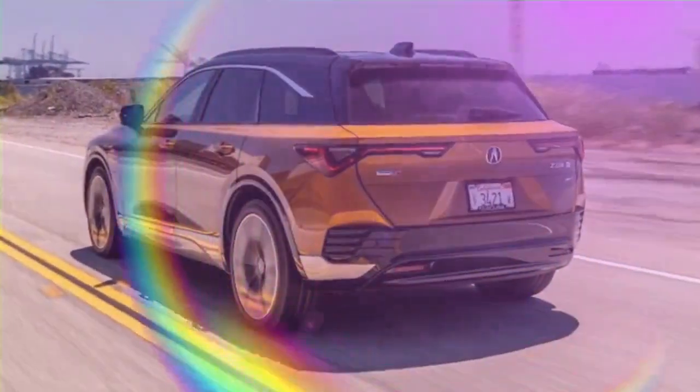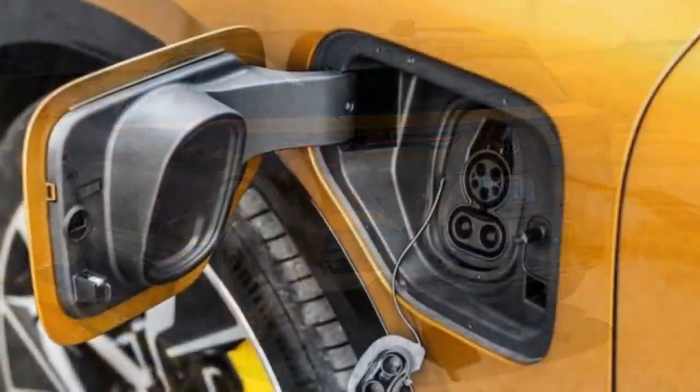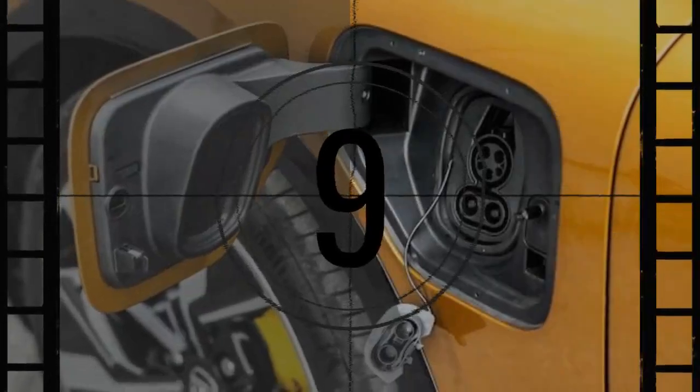The 2024 Acura ZDX Type S is ideal for first-time EV owners and those new to the Acura brand. If your home is equipped for Level 2 charging and your budget allows for the Type S over the A-Spec ZDX, you'll likely be very satisfied. For those with a more discerning taste for sporty SUVs or EVs, the ZDX Type S offers a mostly pleasing experience with sharp looks, a comfortable interior, and generally accommodates spirited driving.